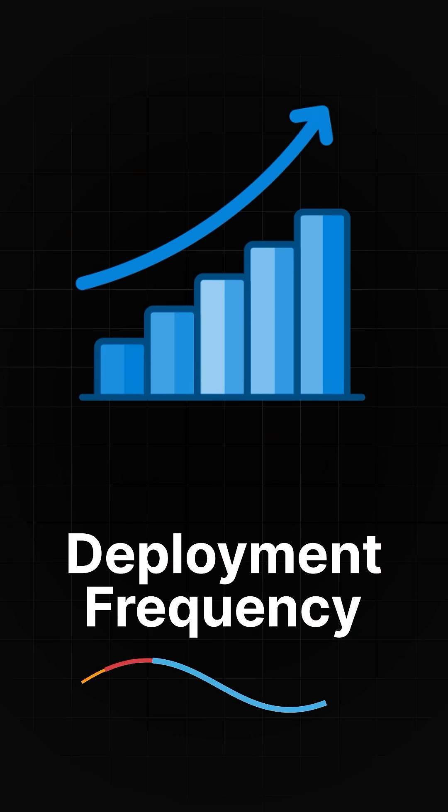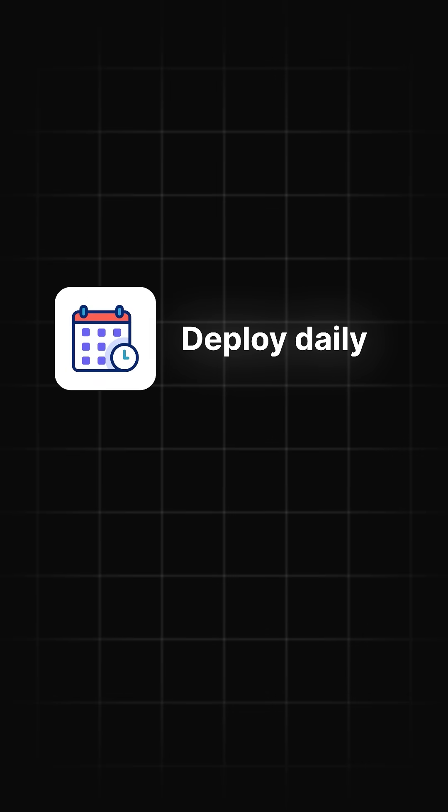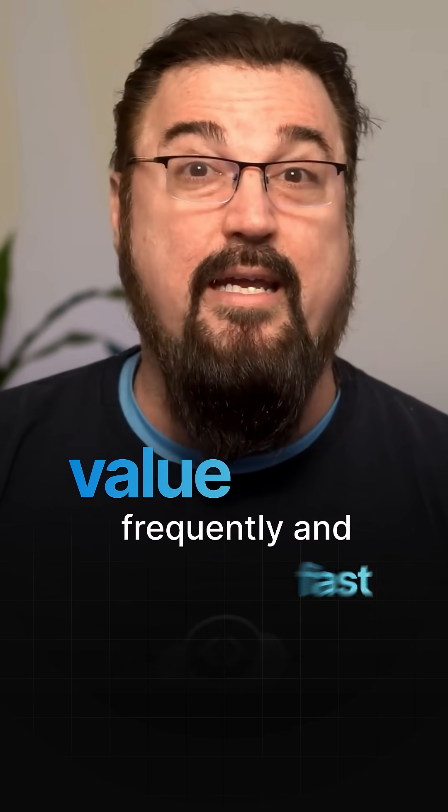1. Deployment Frequency: This measures how often you deploy code, and high-performing teams typically deploy daily or even hourly. It shows your pipeline is smooth and that your team is delivering value frequently and fast.